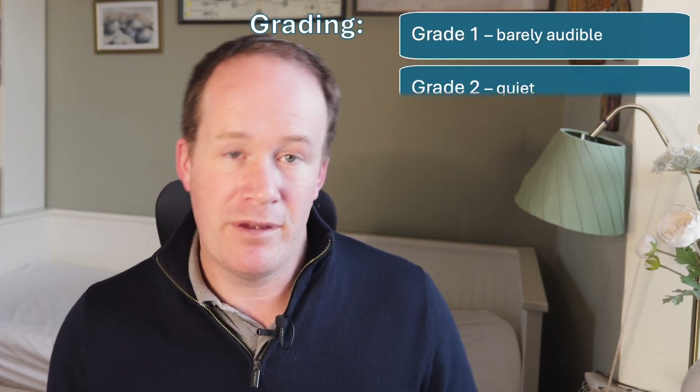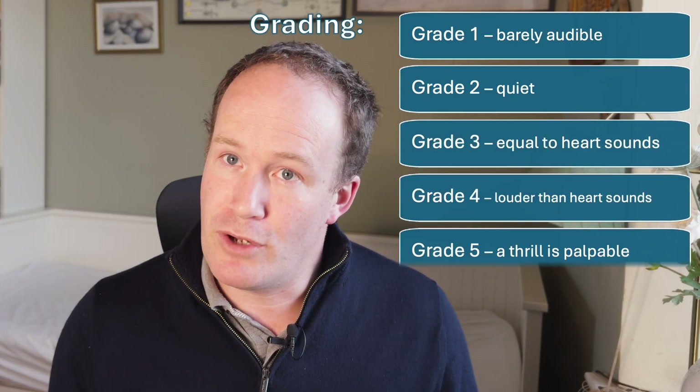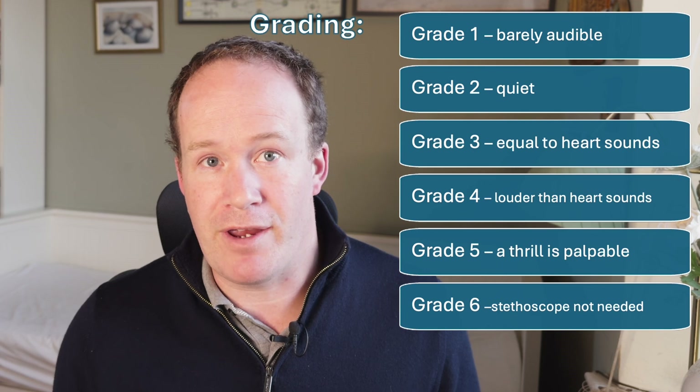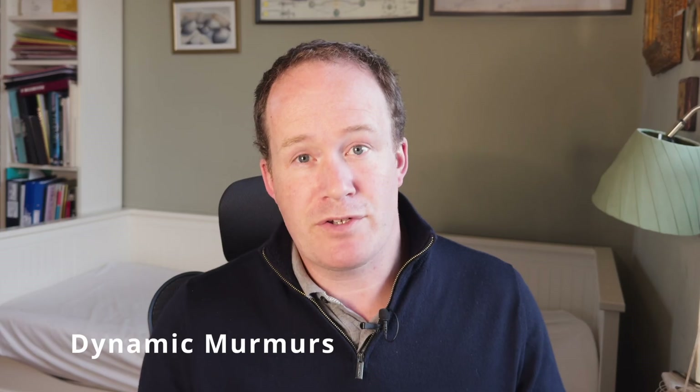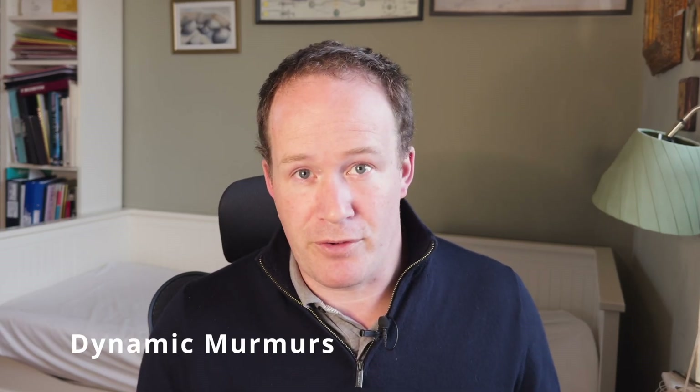Your vet might have also mentioned a grade or level when they heard the murmur. This is an estimation of the loudness, usually on a scale of one to six. In general, a low-grade murmur is much less worrying than a high-grade murmur. It can be tempting to get very caught up in grading, especially when looking for changes over time. But most studies suggest it's quite unreliable, as it doesn't match well between different clinicians and doesn't correlate well with disease severity. In cats this is especially true, as the typical murmurs we hear are often dynamic murmurs, which can come and go and vary with heart rate and myocardial stress. Sometimes they will come, sometimes they will go, even if the underlying disease stays the same. So monitoring murmurs, especially their loudness, can be quite unrewarding in cats.